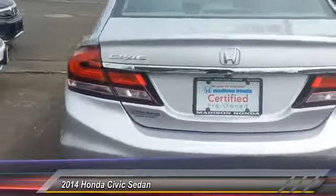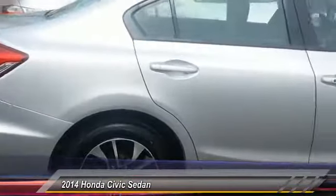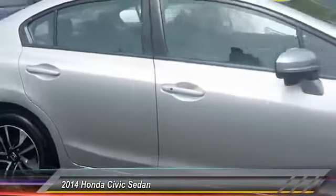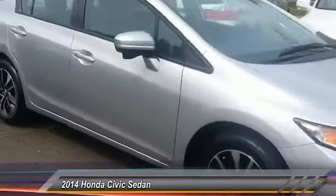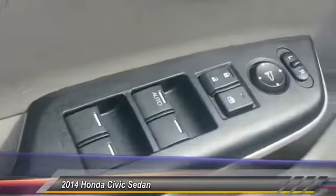Here are some of this vehicle's great options: stability control, traction control, steering wheel audio controls, keyless entry, backup camera, anti-lock braking system, Bluetooth, adjustable steering wheel, driver airbag, and power steering.